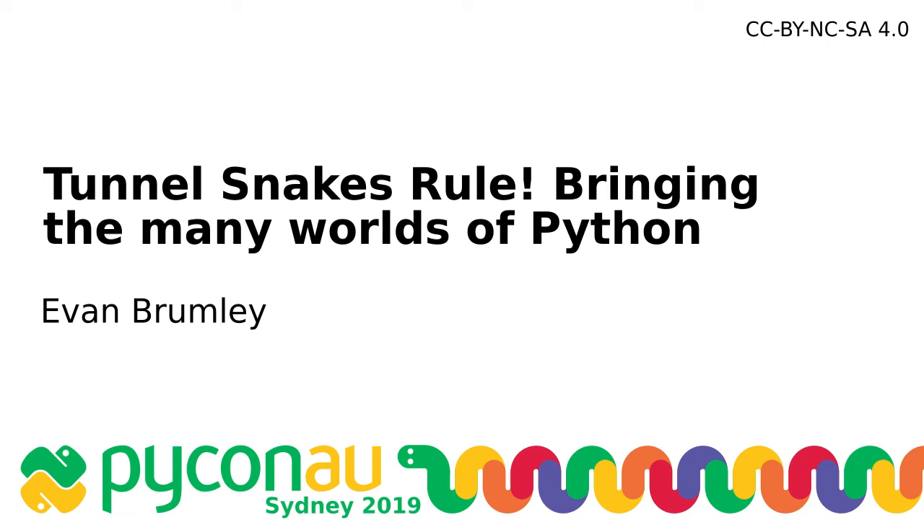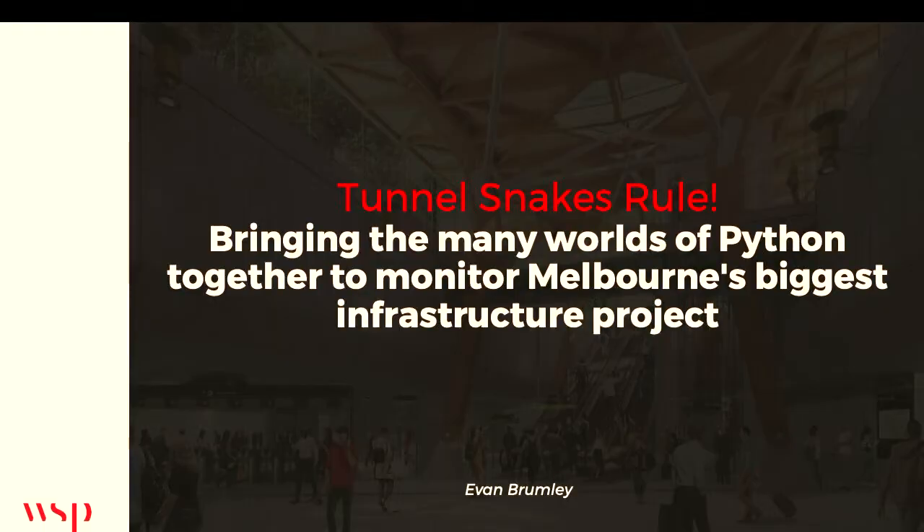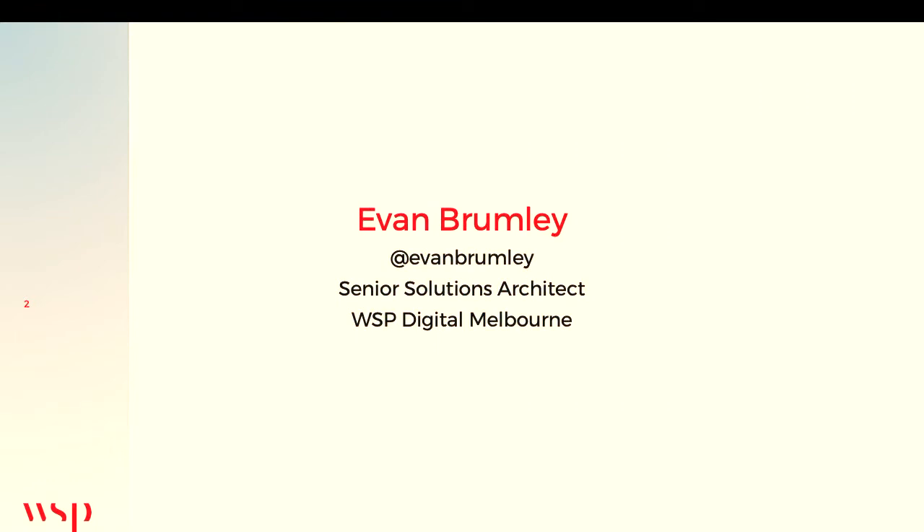Hello everybody. We're in the second session of this room. Can you welcome Evan Brumley to the stage and give him a big round of applause to talk to us about trains? Hi everyone. I'm Evan Brumley, at Evan Brumley on Twitter. I'm a senior solutions architect with WSP Digital in Melbourne.